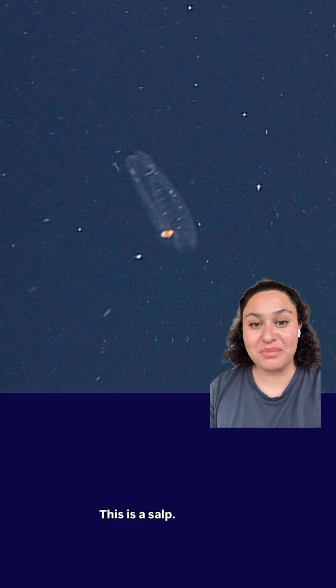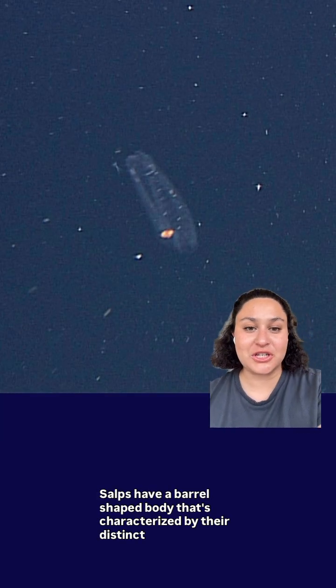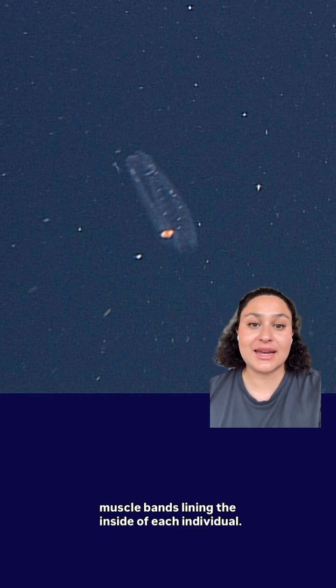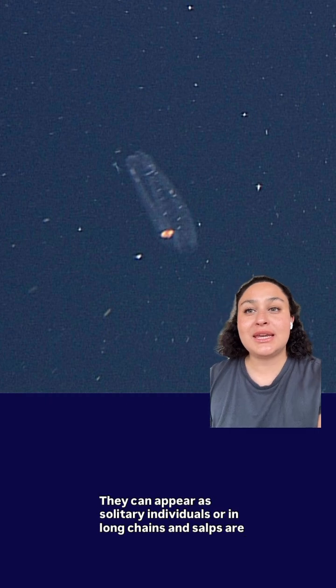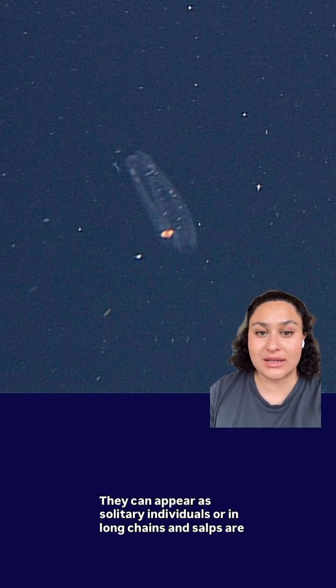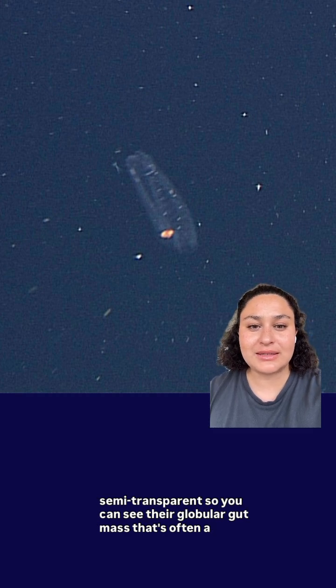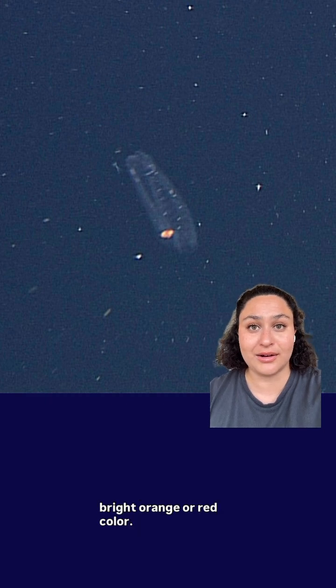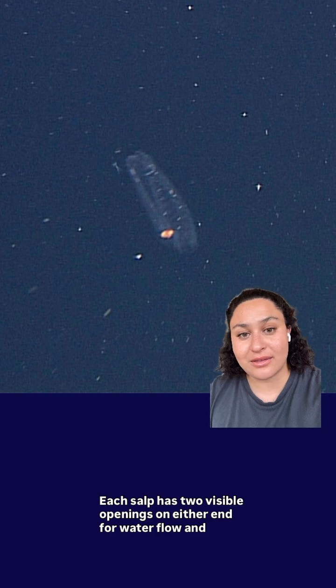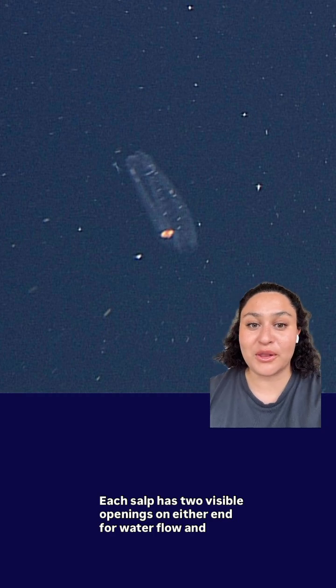This is a salp. Salps have a barrel-shaped body characterized by distinct muscle bands lining the inside of each individual. They can appear as solitary individuals or in long chains, and salps are semi-transparent, so you can see their globular gut mass, which is often a bright orange or red color. Each salp has two visible openings on either end for water flow and locomotion.